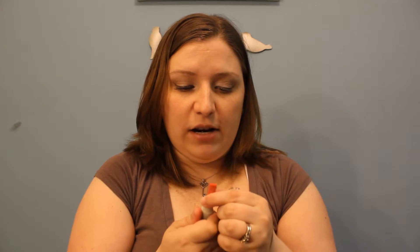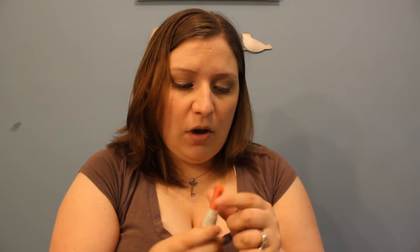Another product I got was the CoverGirl Nature Luxe, and this is in coral. I haven't even swatched this yet — there weren't any samples at the drugstore. It's very sheer; you might not even see it, so I might have to show that on the lips. It is a nice pretty coral color, very sheer. I think this is a gloss balm, so hopefully it works better as a balm than as color, because as you can see, there's not much color there.